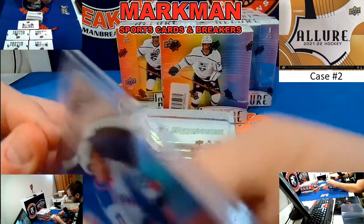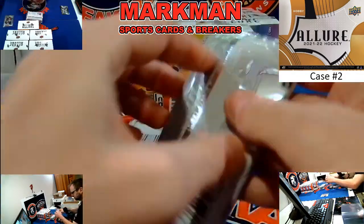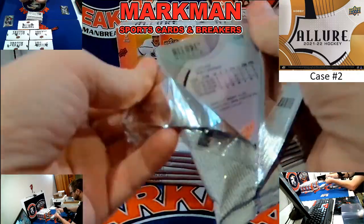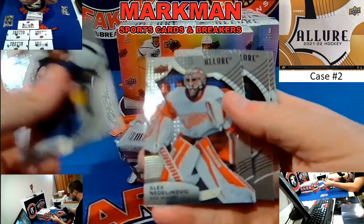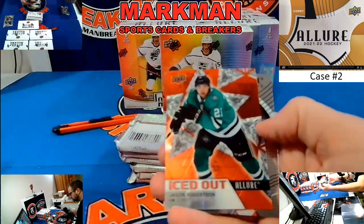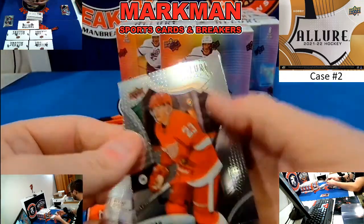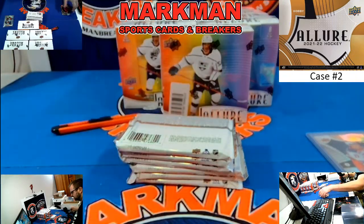Nice Niels Lundquist, 127 to $1.99. Rangers. There's a Lucas Raymond on the back. Jonathan Huberdu, Red Rainbow, Iced Out. And Lucas Raymond, Detroit.